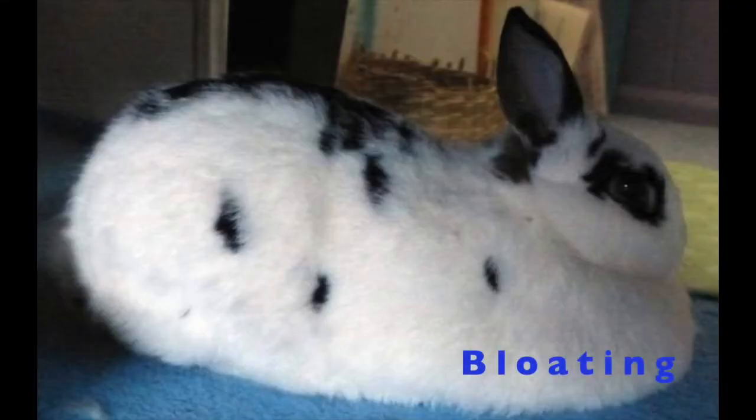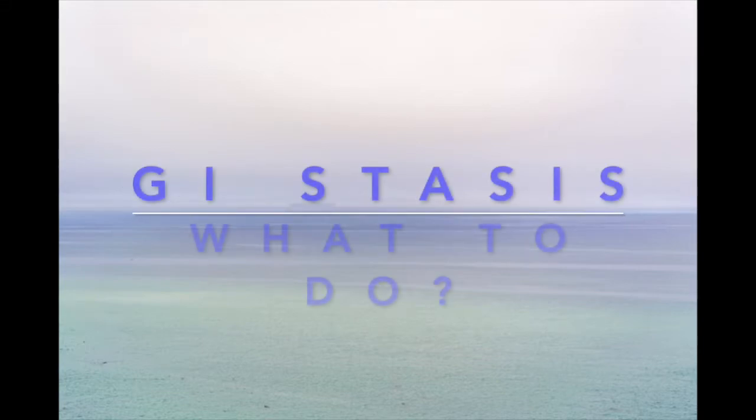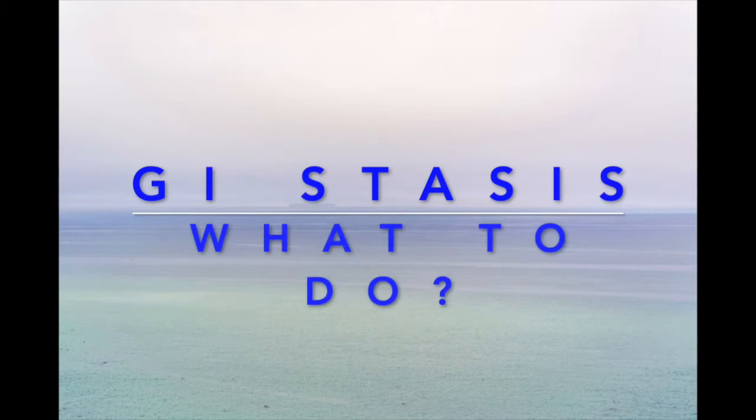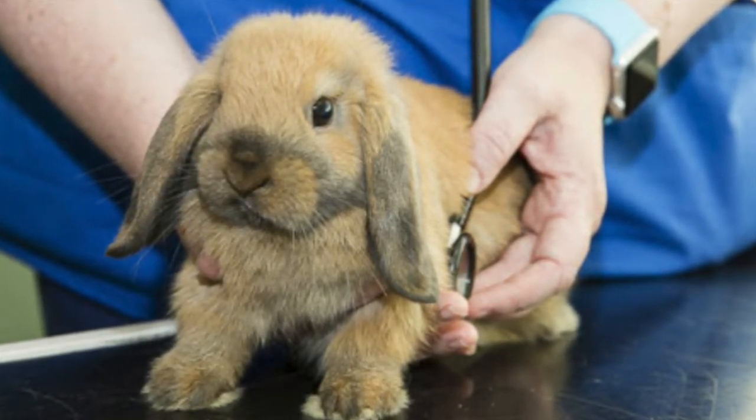You may notice bloating, so an enlarged belly in your bunny which feels quite squishy as well, and it indicates that the condition has progressed and is very advanced. Another sign you may potentially notice is that they're not peeing as frequently. If you don't notice that many pee stains in your litter box, that is an indication they're not drinking enough and not peeing enough. If you suspect that your bunny is going through GI stasis, it's very important to contact your vet straight away.